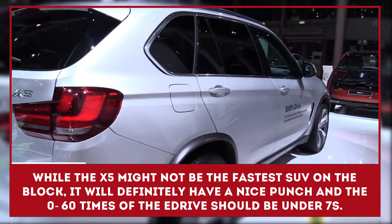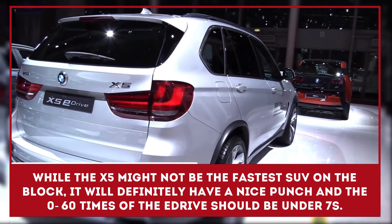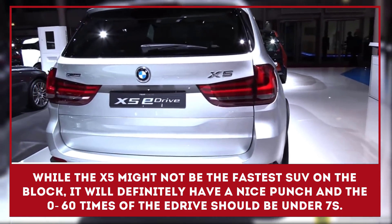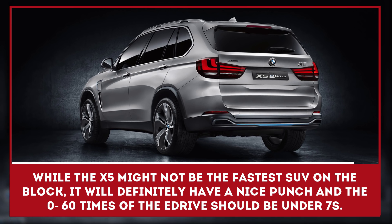While the electrified X5 might not be the fastest SUV on the block, it will definitely have a nice punch, and the 0-60 times of the X5 E-Drive should be under 7 seconds.